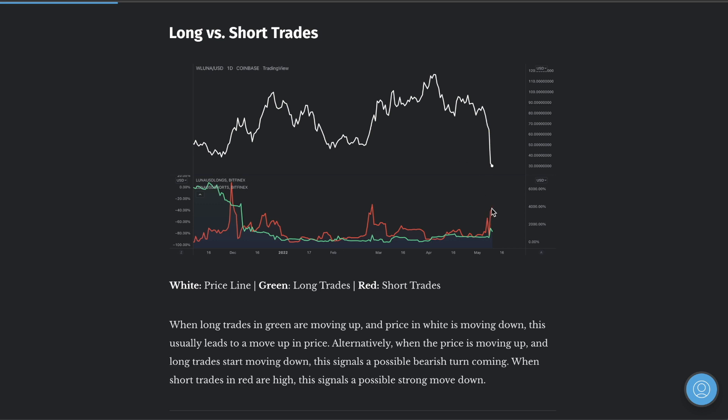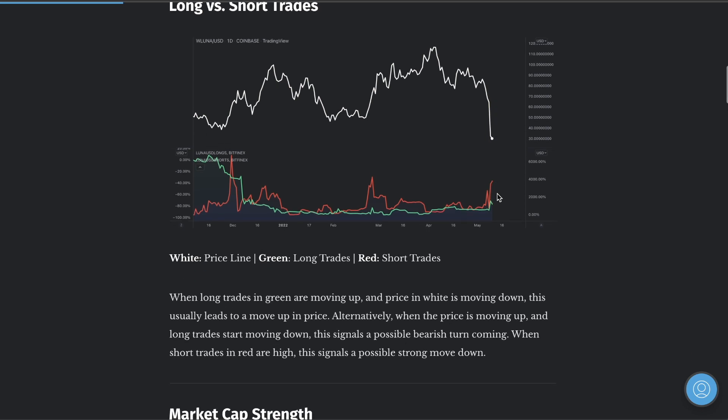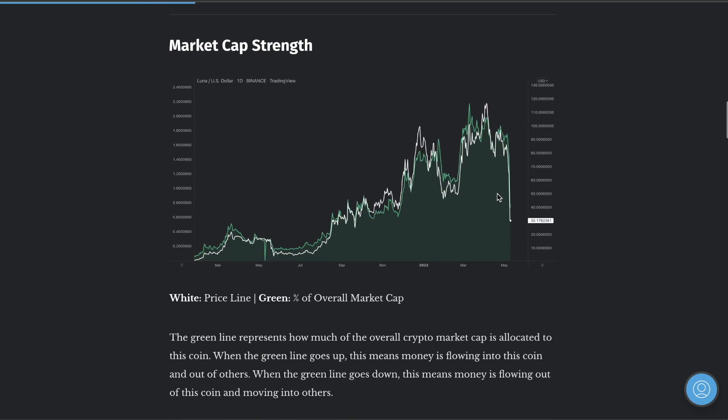Maybe some people knew that, and that's why shorts came out so strong here — because the precursor was actually before the massive drop is when short trades increased. Very interesting, so something might've been going on there. The market cap absolutely just tanked.